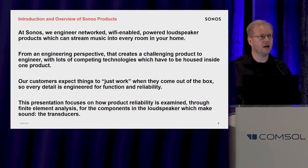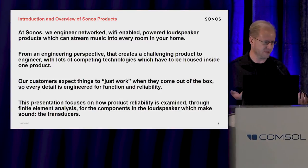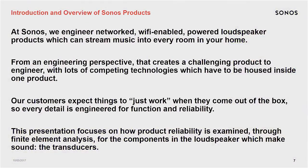Our products create a wireless mesh network and you can stream audio from companies like Spotify or Apple Music or whatever you'd like. You click a few buttons on your phone and out comes Adele or whatever it is that you actually like. So what I'm going to talk about today is some of the work that my team works on to design the products and make sure that they're reliable.